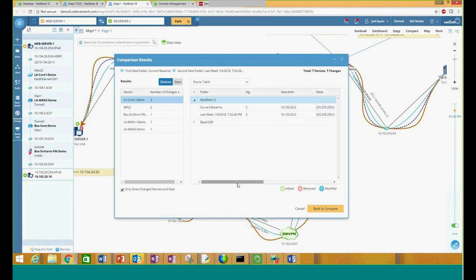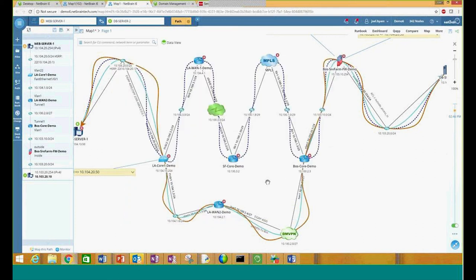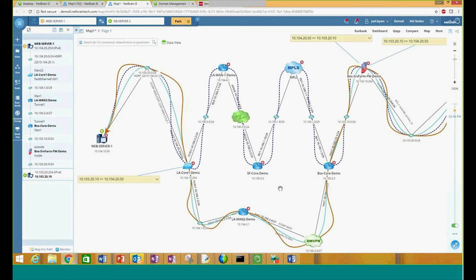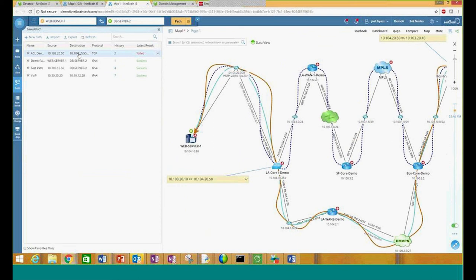Being able to map a flow of traffic between two devices is one thing, but we may need to be able to do it multiple times. Here's where a path tool can be used to run simultaneously. We can actually save the paths that we have or even add new paths or import them via CSV files. So now it makes it very easy for us to populate this information and have these all run simultaneously. Of course when you're testing your paths or testing traffic flow, you don't only need to test how the traffic gets from one to another, but you may need to test ACLs, test any kind of port blocking or anything along those lines.